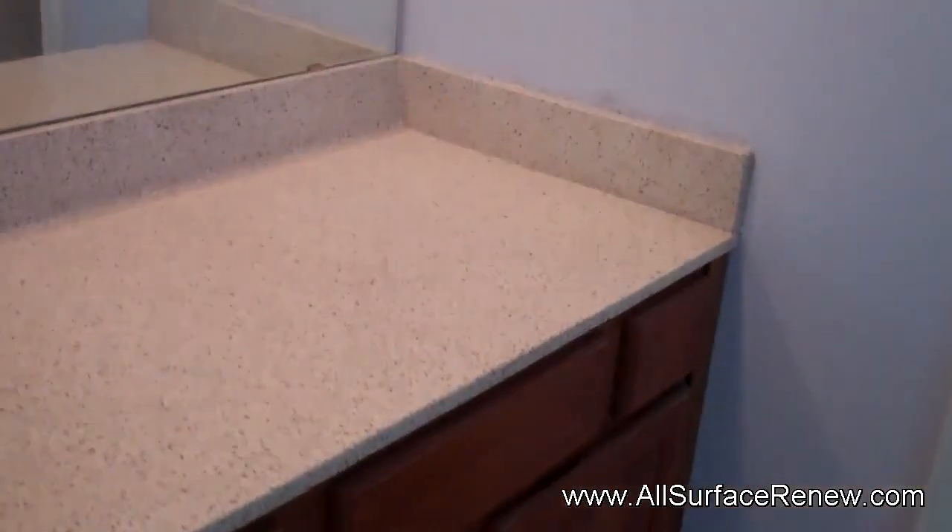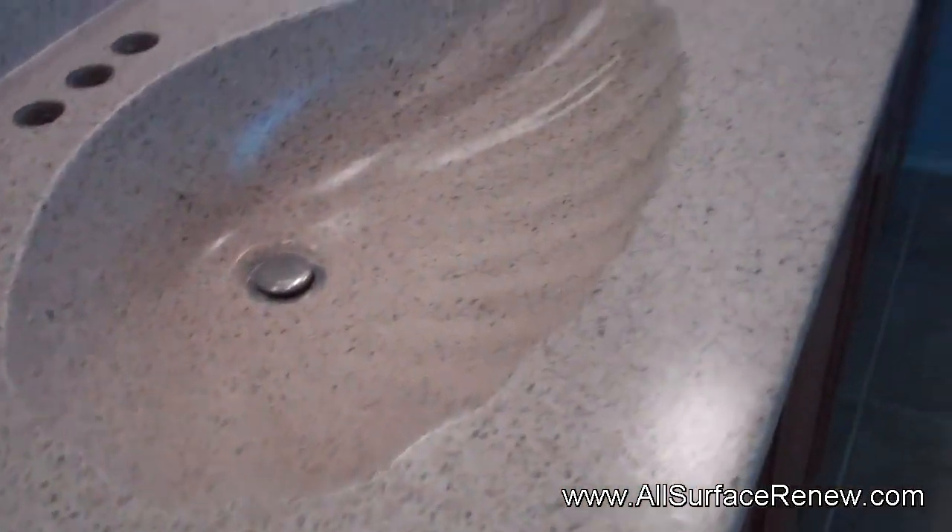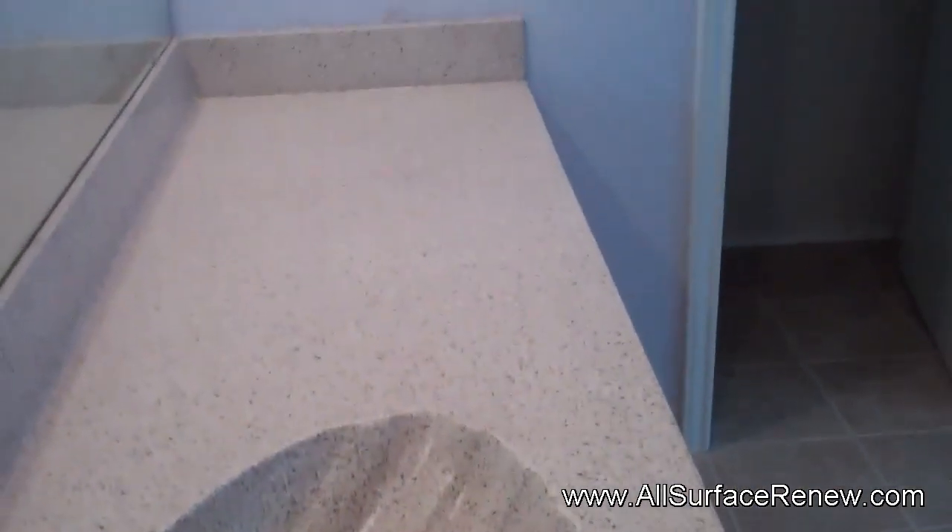Here it goes — there it is, we're done with this project, and that is that. Along with this, we also did this vanity. This vanity was just regular cultured marble and it was pretty faded. So we did it in a stony color called Montana. It's going to be a little bit more satin — really, really beautiful and long lasting, there's no doubt about that.